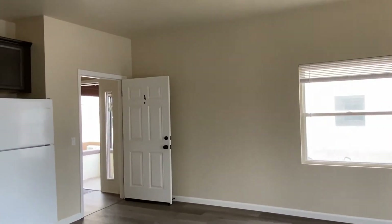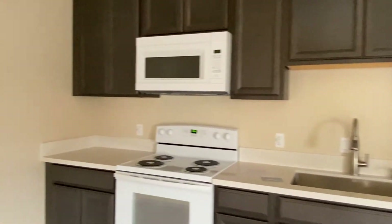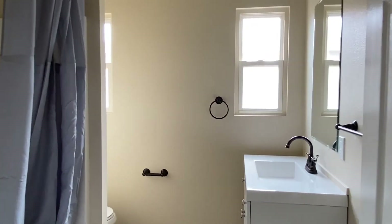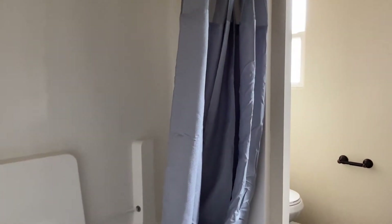Walking back into the living area and the kitchen again — plenty of cabinet space and a new vanity. Very nicely done by Bridges Construction.